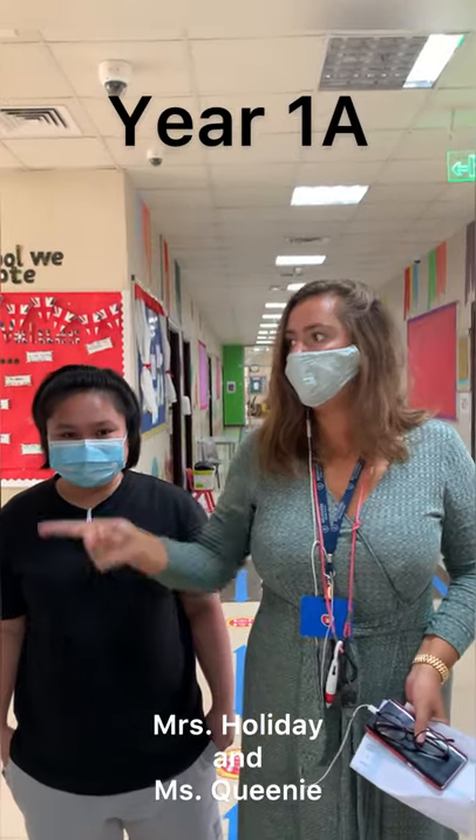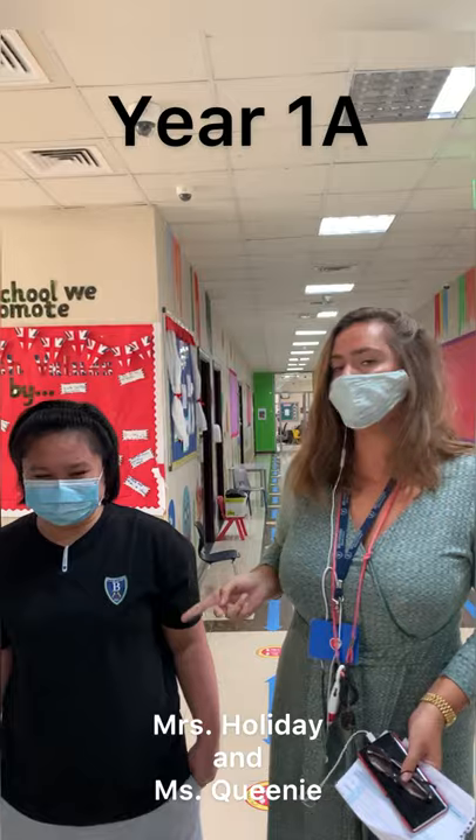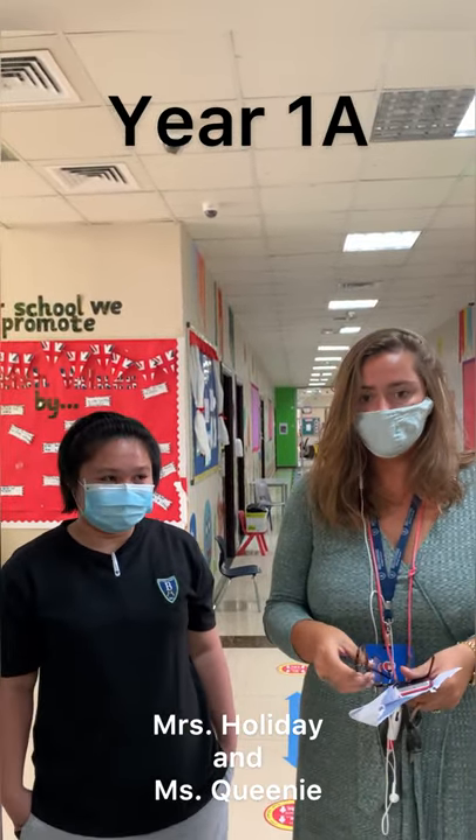Hi everyone, I'm Mrs Holliday and I am the teacher for class 1A. This is Liz Queenie, the teaching assistant in the class, and we are looking forward to welcoming you all to school.